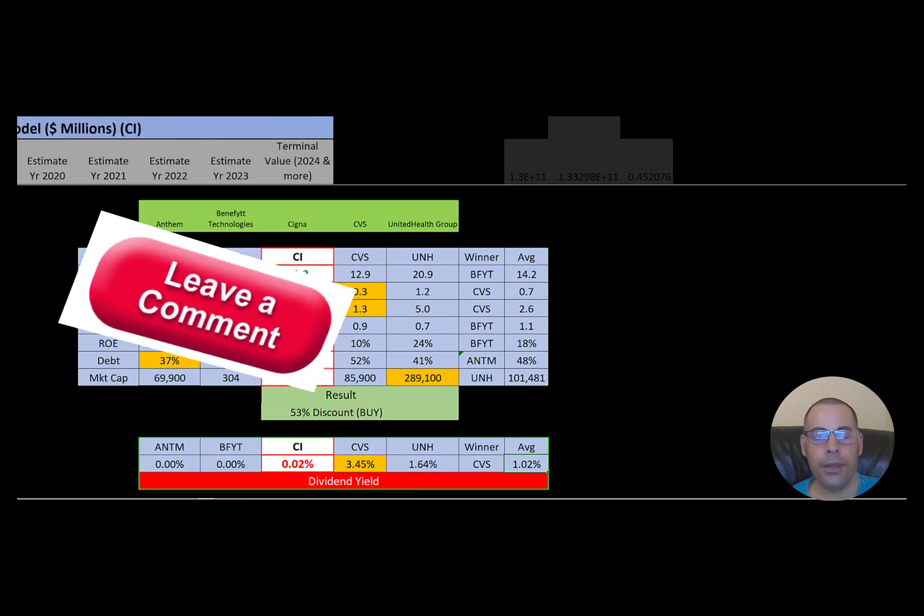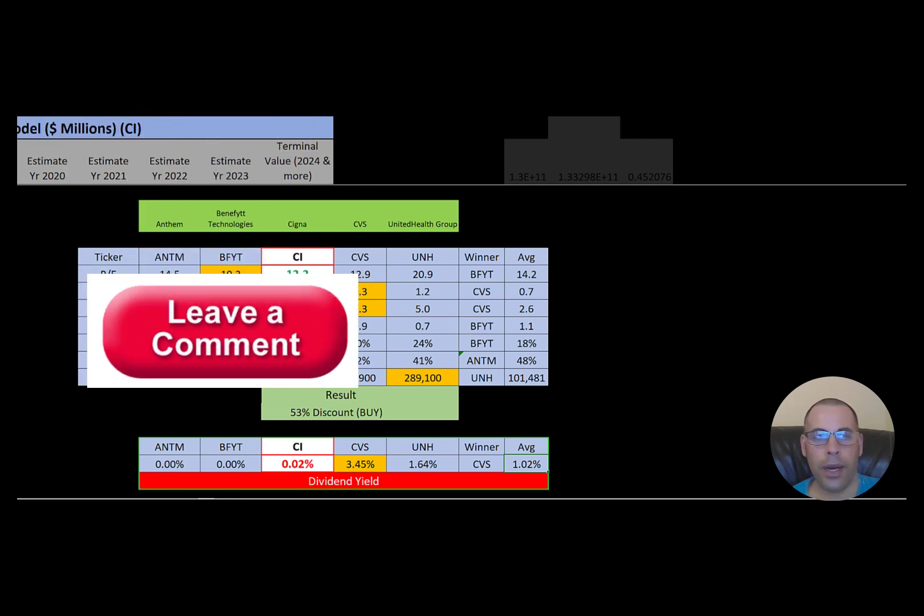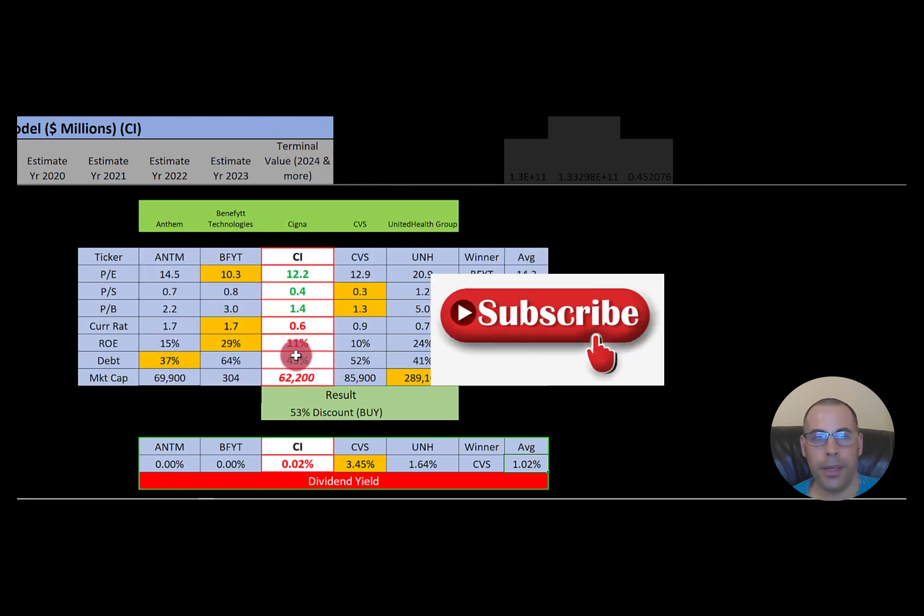Let me know what you think of the video. Leave a comment — I reply to all comments. Subscribe if you want to see me value more companies. Thank you.